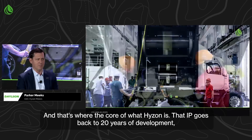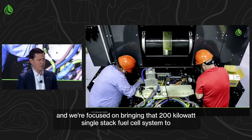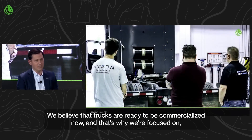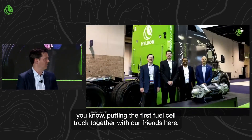That IP goes back to 20 years of development, and we're focused on bringing that 200-kilowatt single-stack fuel cell system to commercialization at our Chicago area plant. We believe that trucks are ready to be commercialized now, and that's why we're focused on putting the first fuel cell truck together with our friends here.